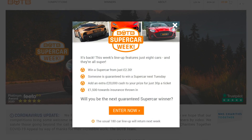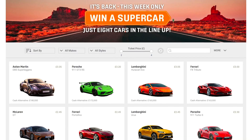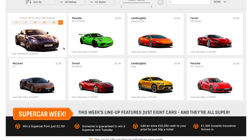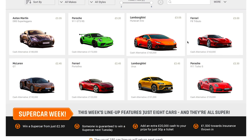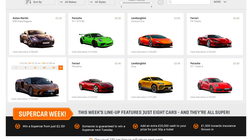Let me explain. All 150 cars from their usual range have been taken off for this week only and replaced with eight supercars. This means somebody — potentially one of you guys watching — is guaranteed to win a supercar. Tickets range from £2.30 to £3.35, and the various cars available to win can be seen on screen now.